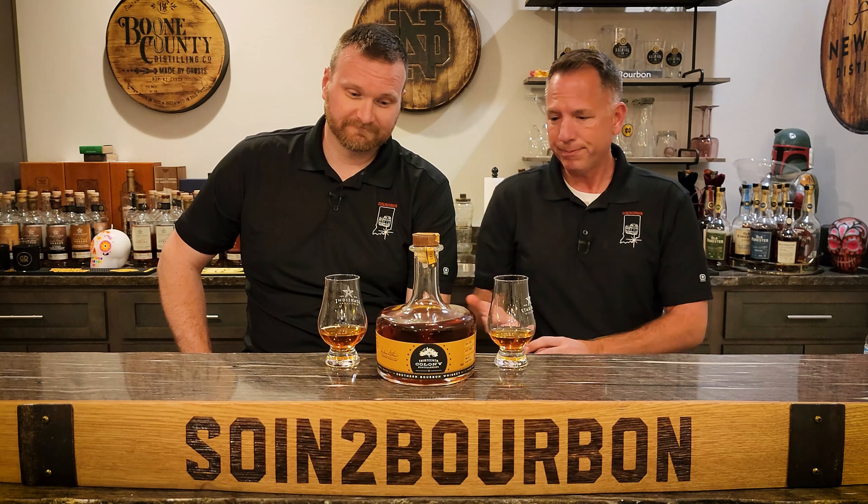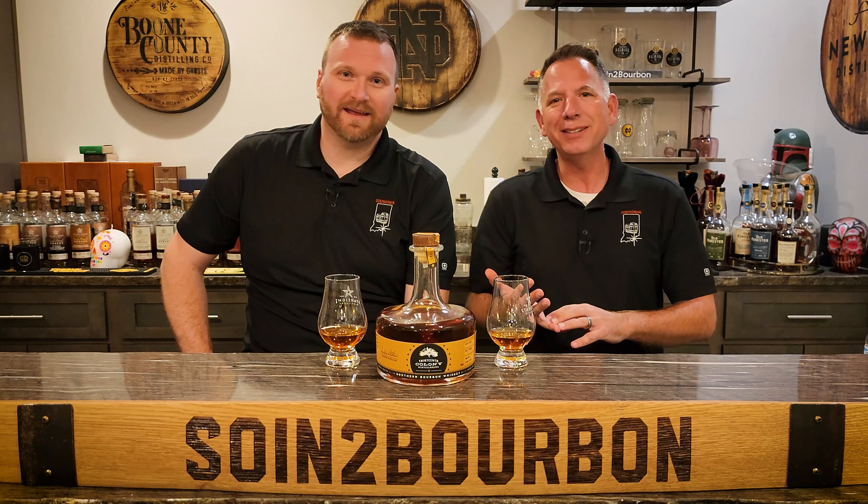13th Colony Distillery. The 13th Colony Distillery. Which happens to be — what state is that? Georgia. So, 13th Colony is located in Americus, Georgia. Great name, Americus. You can't get better than that.